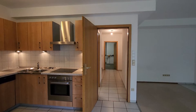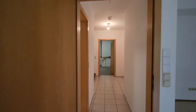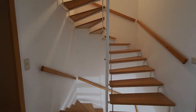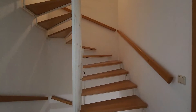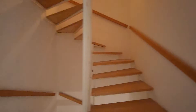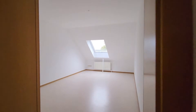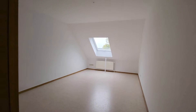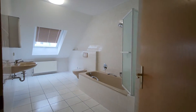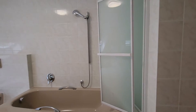Let me go ahead and take you all the way up those stairs and check out the first upper level. So I just made it up those stairs — we have one bedroom here, two bedrooms, three bedrooms, a toilet, and then here the bathroom. Good-sized bathroom here.